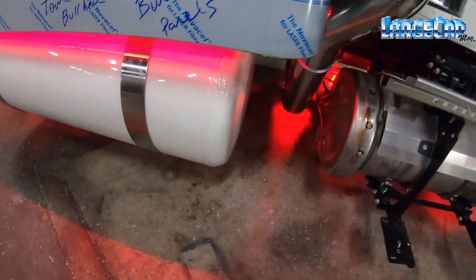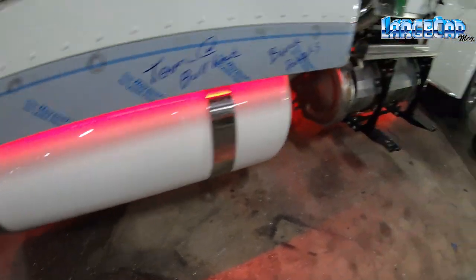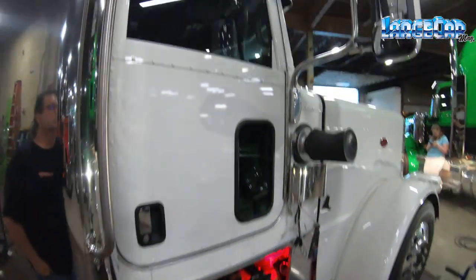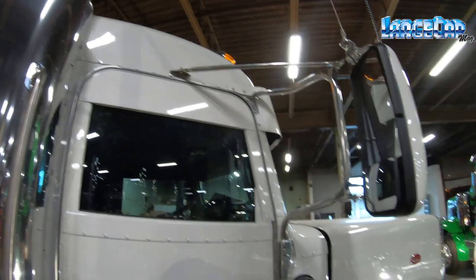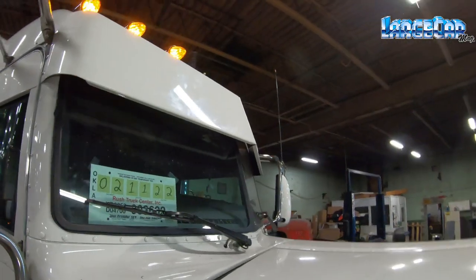So what you just saw were two updates on the progress on the Bullhead truck. We're here now and I'm going to show you what's been done. There's a ton of painted parts on this truck: fuel tanks, fender chops, visor, cabin sleeper panels, center dry panels. There's a lot of painted stuff, and some of that stuff's on there now, so you'll see.